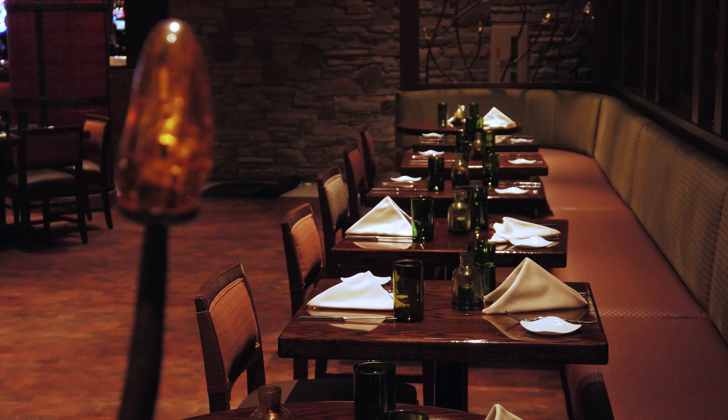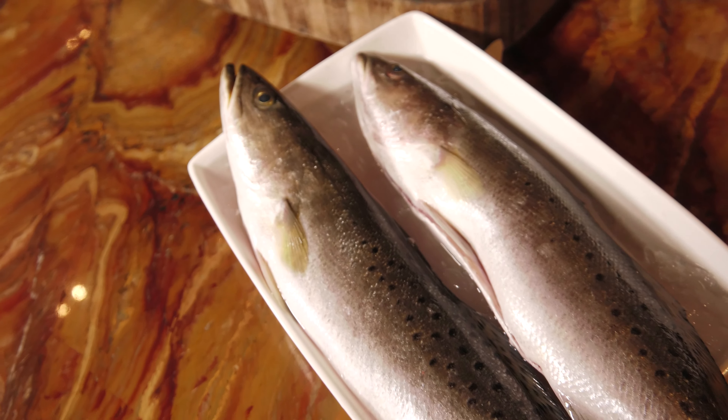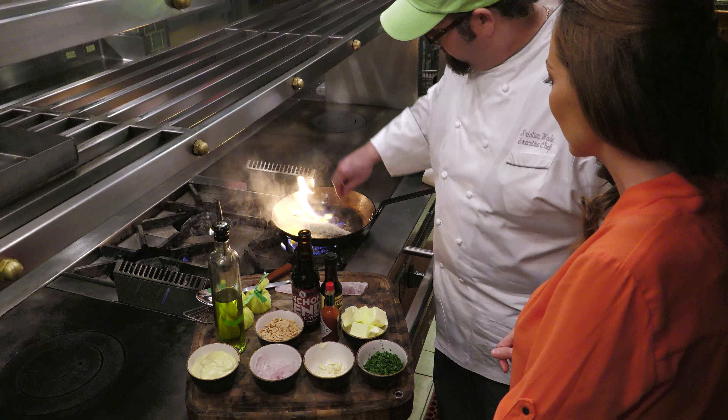Let's get down to the reason why I'm here — southern cuisine. And here in Biloxi, it's all about fresh fish. Executive chef Christian Wade is here to indulge me with one of his signature dishes: speckled trout almondine.